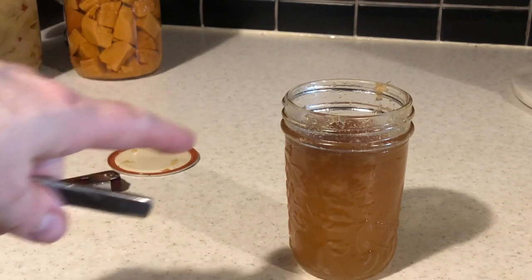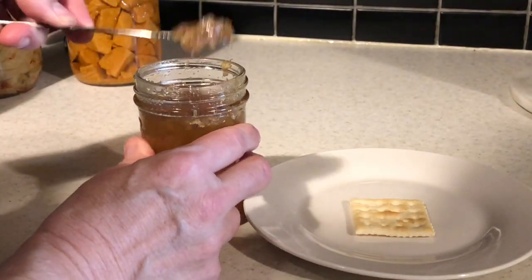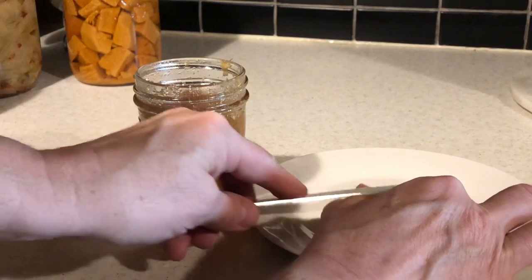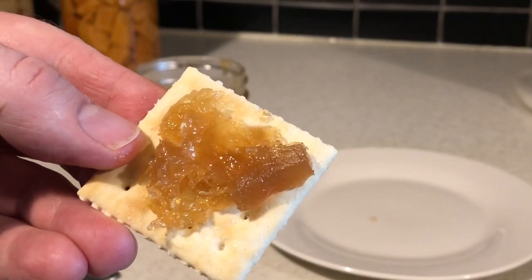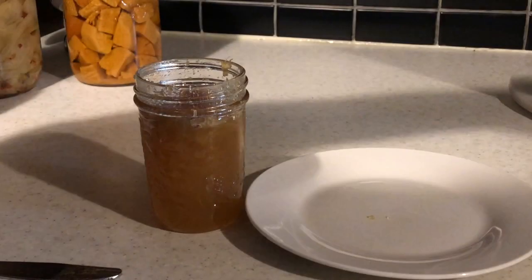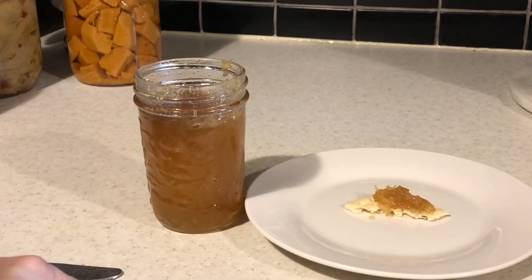It tastes fine. When I made this, I had gifted it to a number of people and people really liked it. So let's spread some on a saltine. I can taste the pineapple. Let's give it a taste on a cracker. I'll probably finish it.